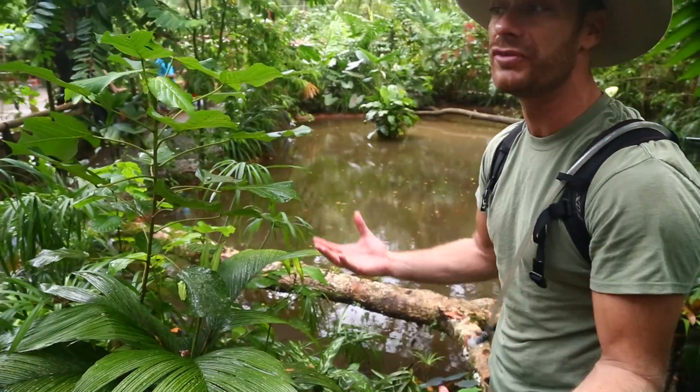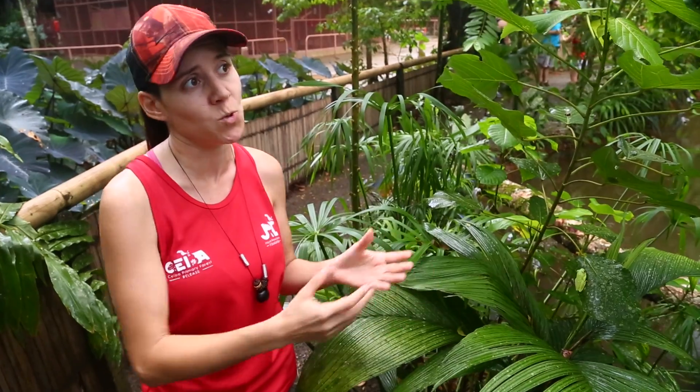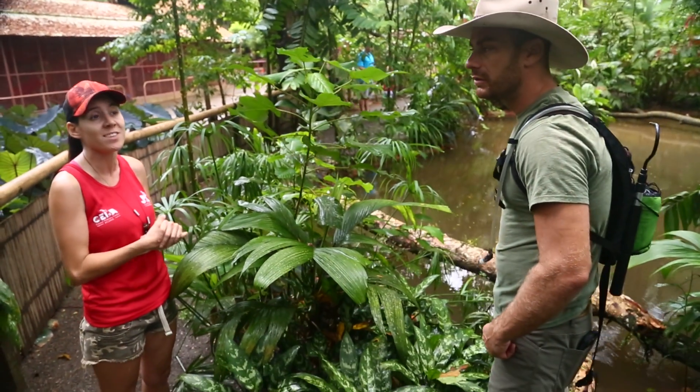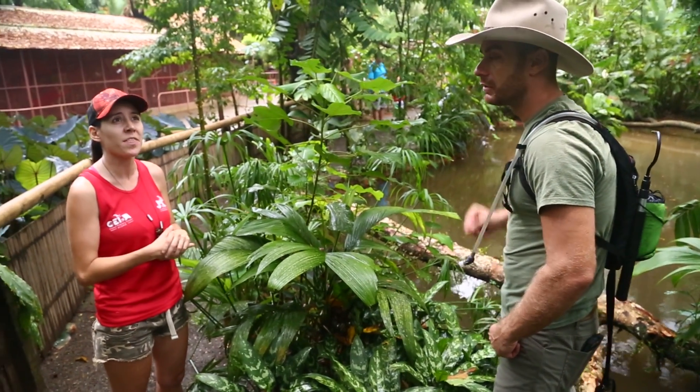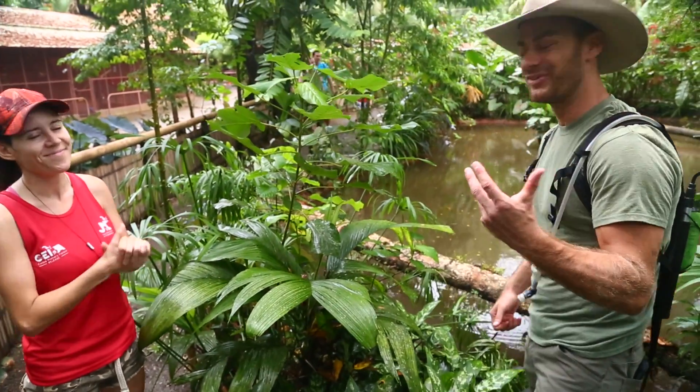But the goal for you guys is to re-release animals, correct? Exactly. Our main goal is to retrieve all the ill, the injured, confiscated, orphan baby animals as well, provide them medical attention, and reintroduce them back into the wild. We reintroduce 150 animals per year on average, and since we started in 2008, we've reintroduced around 1,200 animals. That's amazing — that's really great work.